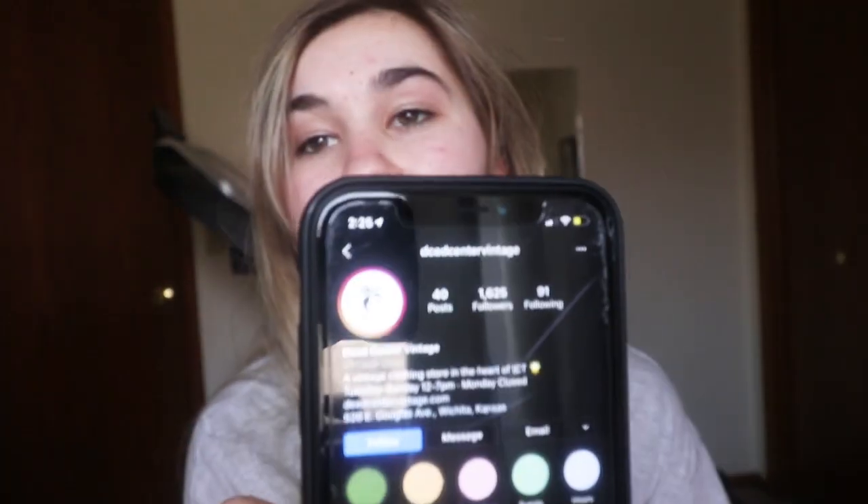They recently opened. They're called Dead Center Vintage. This is their Instagram page — they have like awesome stuff. They're called Dead Center Vintage if you're interested, a little place in downtown where I live.